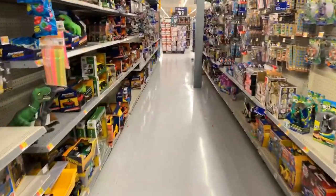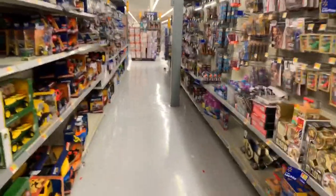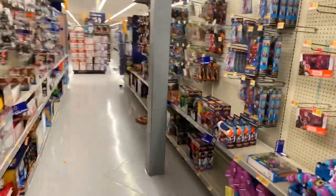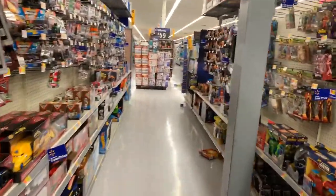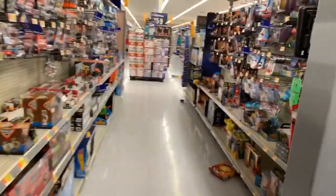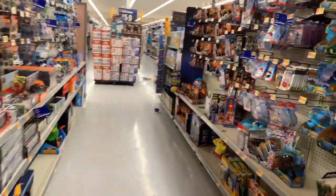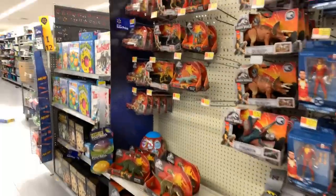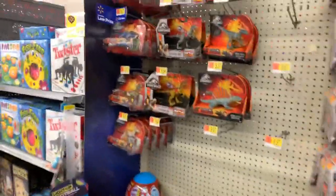Hey guys, it's Tim from Collect Jurassic doing a nighttime toy hunt for Jurassic World. Just coming up here on the Jurassic World section at Walmart outside of Chicago. Looks like we got quite a bit of new stuff here.